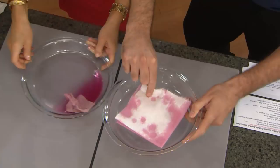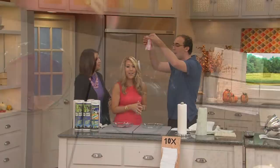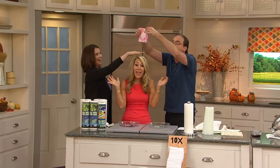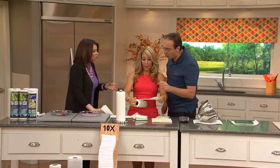Just to prove how absorbent they are — and yes, these are actually reusable and rewashable. They can be washed up to 100 times — each sheet, up to 100 times. Reuse them instead of throwing them away and having to go get more.